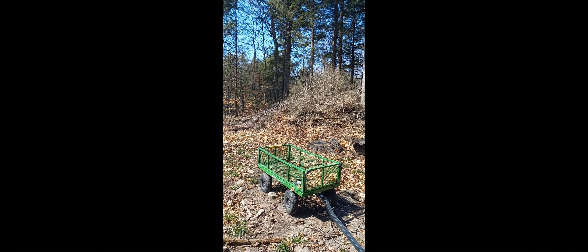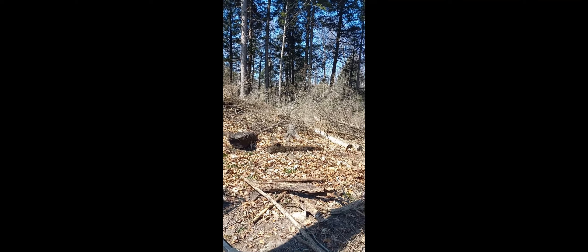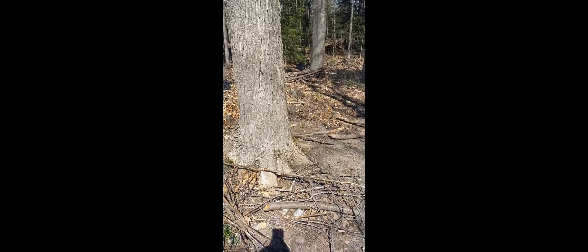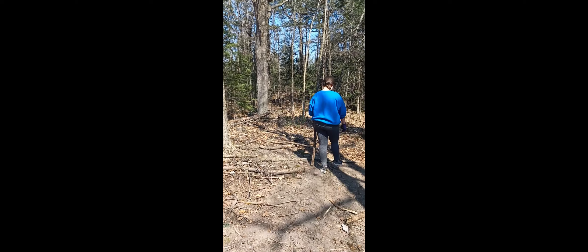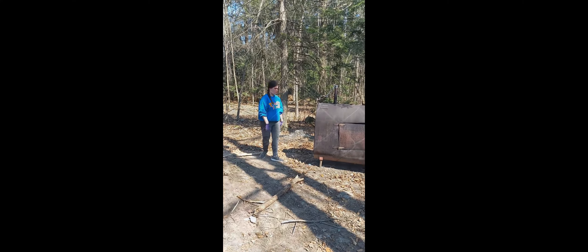Hello everyone! I am thrilled to share with you all the progress we have made towards our new homestead this week. Our piglets are growing at an amazing rate, and we were able to pick up the wired fencing and solar electric fence this week. We did build a large fenced-in area for them — they now have plenty of space to run and play, and we're excited to watch them grow into healthy and happy pigs.